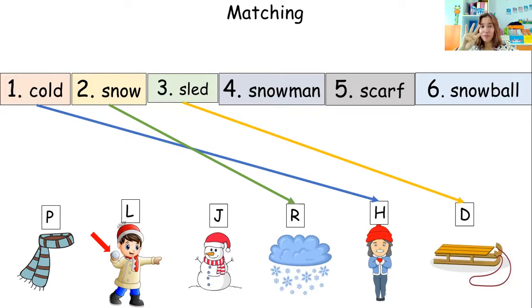Let's proceed to picture number four — snowman. Which picture shows snowman? J. Are you sure? Let's see. Very good — snowman is picture J.